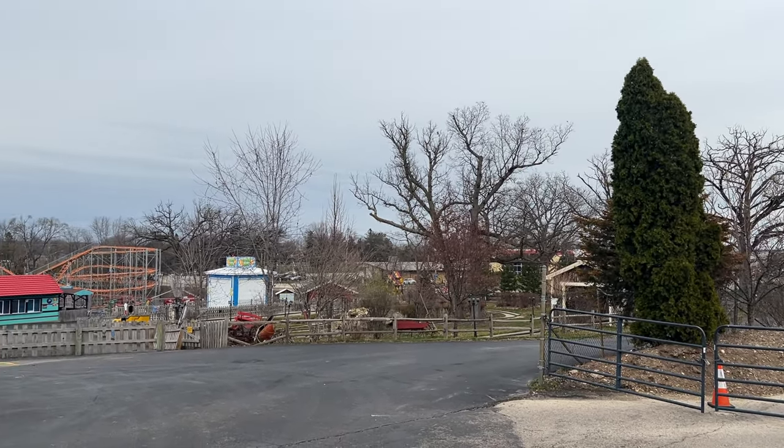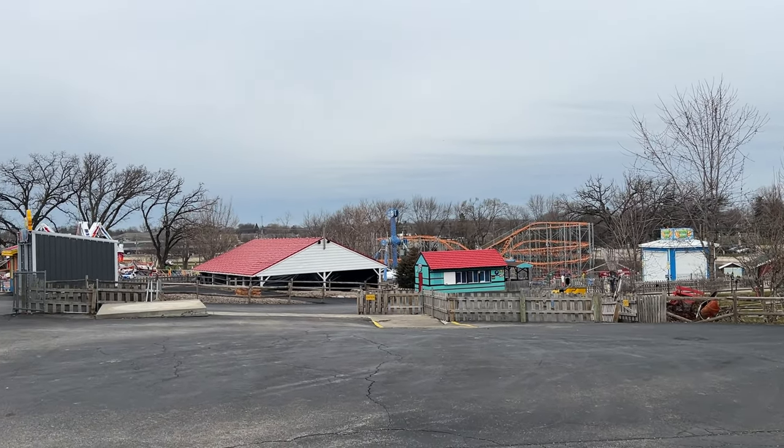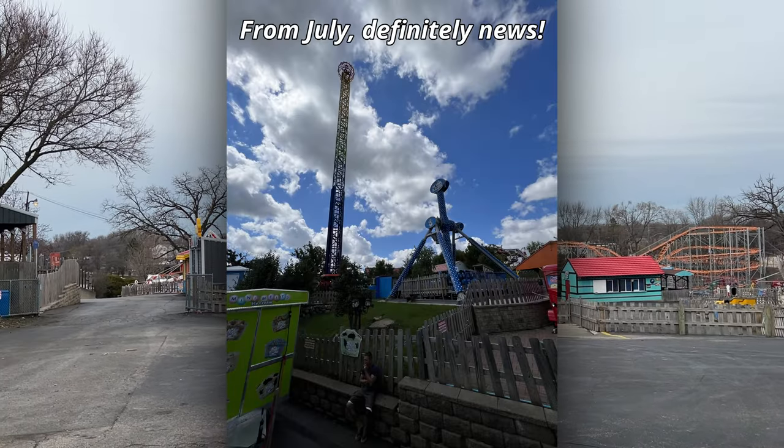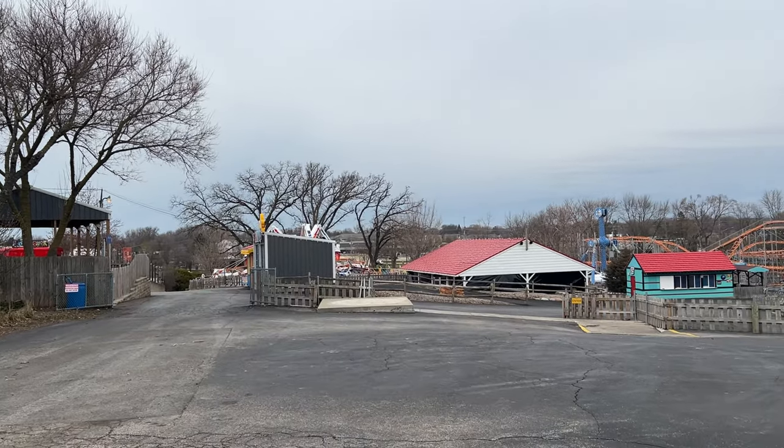Not a whole lot going on over in this part of the park. The drop tower has been removed. I don't remember if that's old news or not, but it's definitely gone.